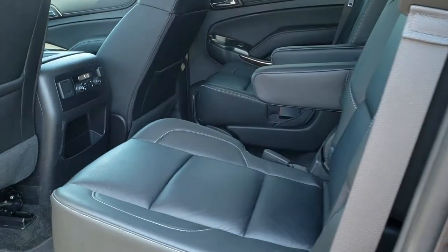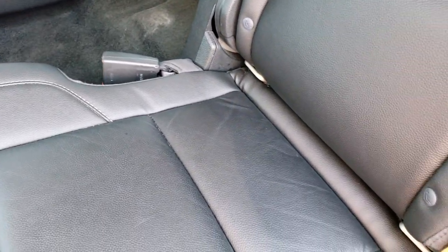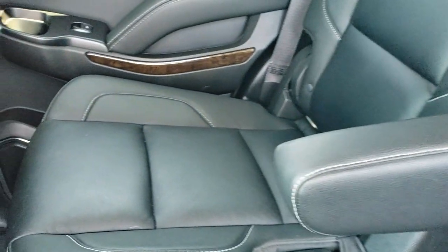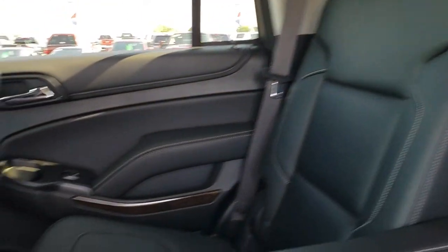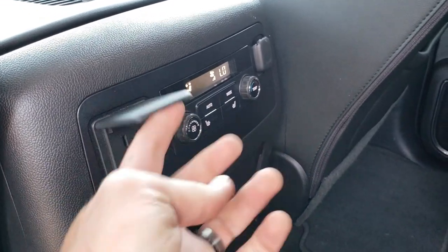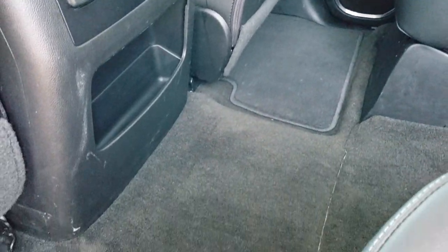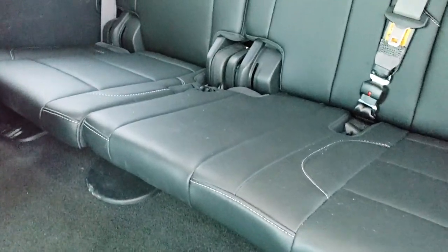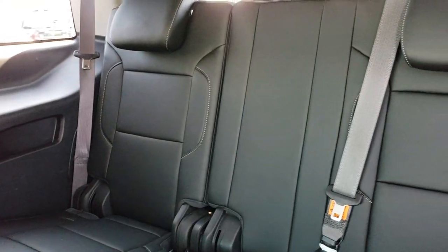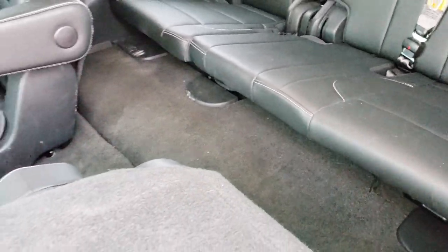This one also has the wireless cell phone charge pad. As we check out the back seats, you can see it has quad seating — both of these seats are heated. You have the latch child safety system, no rips or tears on those seats, rear air controls, and a power outlet back here — I believe that's 110/150 watt. Carpeting and floor mats are very clean. Third row seats are in excellent condition, no rips or tears, and the carpeting is in nice shape too.